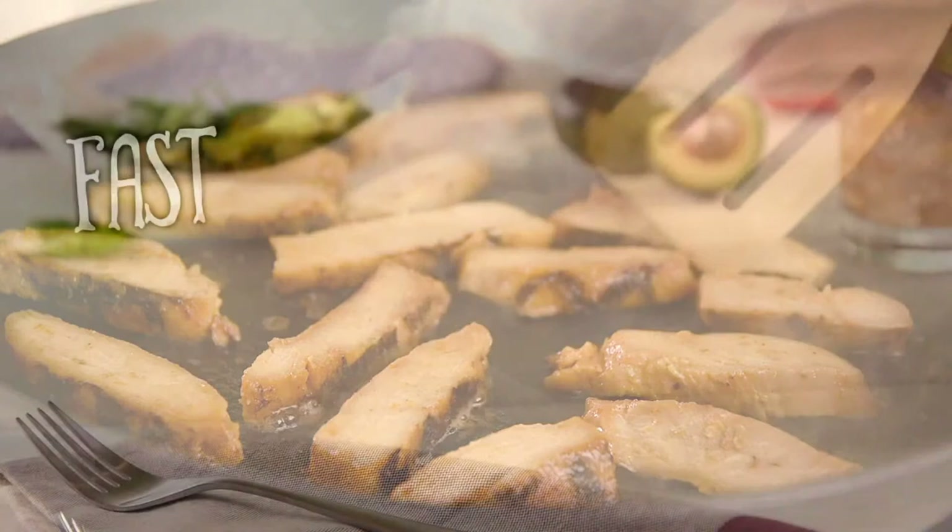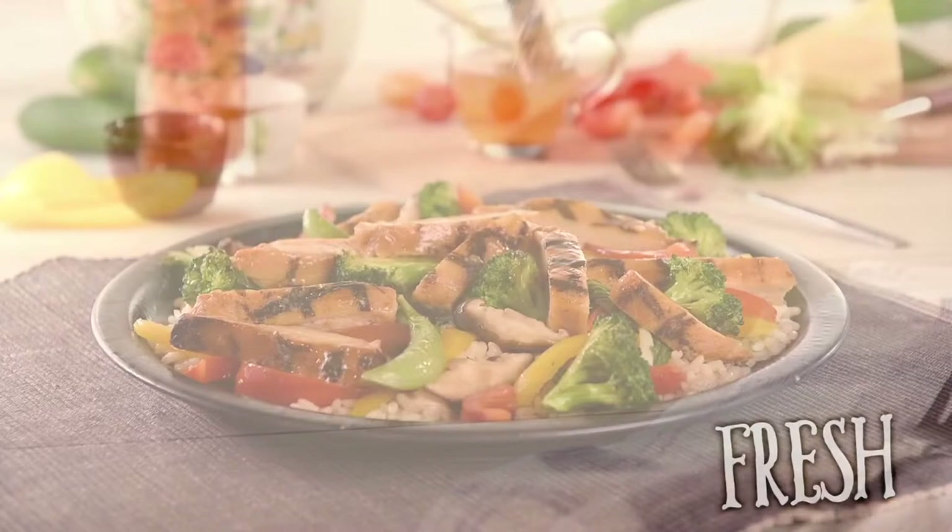Do you like quick, easy and delicious? Us too. That's why our new chicken breast strips come fresh, fully cooked and ready to eat. Perfect for salads, bowls, wraps and anything else you're in the mood for. Great food made simple.